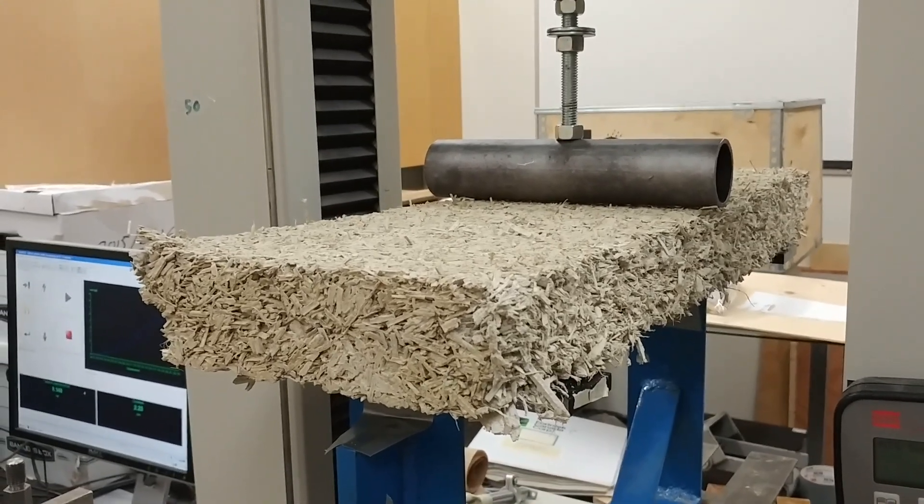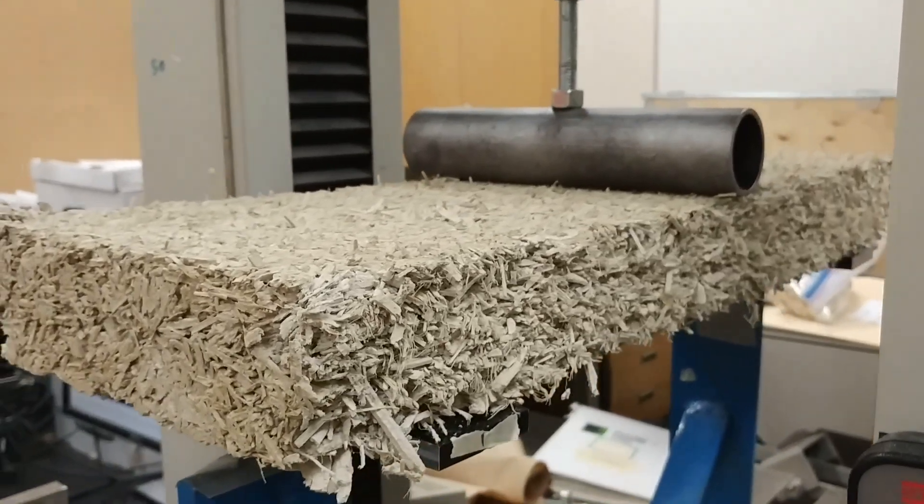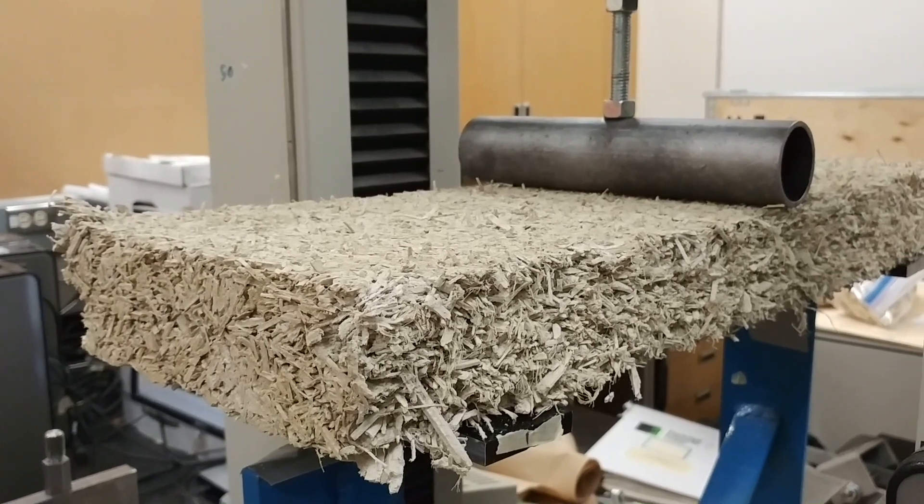It's already made contact. You can see how it's... we might have to slow it down. That's very fast.